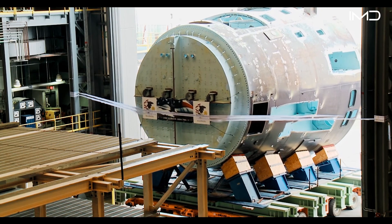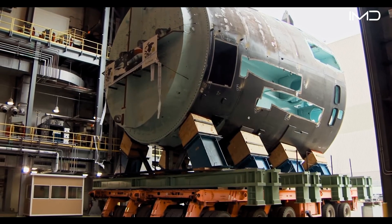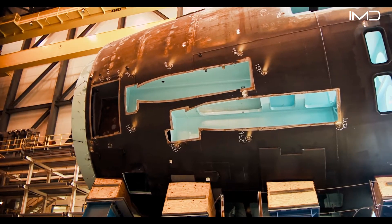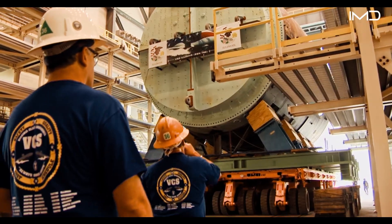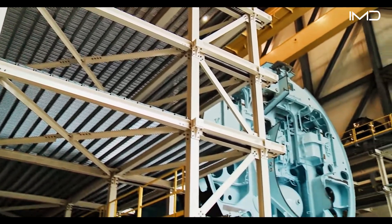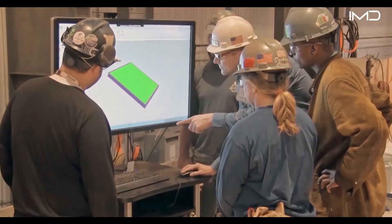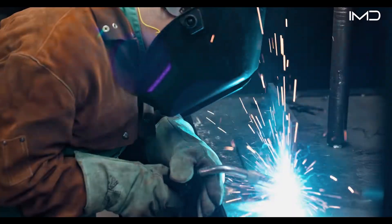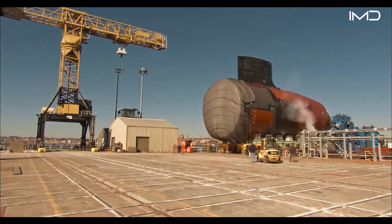Large shipyard transporters carry massive components, like the submarine's stern, from one facility to another. The hull itself takes shape when welders join prefabricated steel sections together, forming the cylindrical pressure hull piece by piece. Throughout the build, coordination between design, fabrication, and maintenance teams keeps every stage aligned and on schedule.